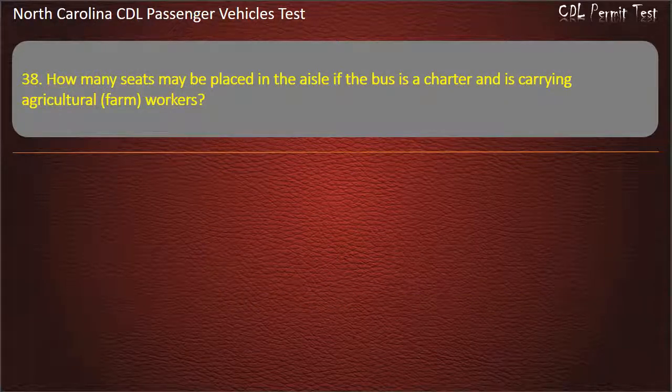Question 38: How many seats may be placed in the aisle if the bus is a charter and is carrying agricultural farm workers? Options: 8, 0, 6, or 4. Answer: 8.